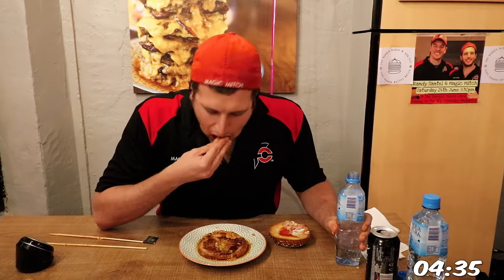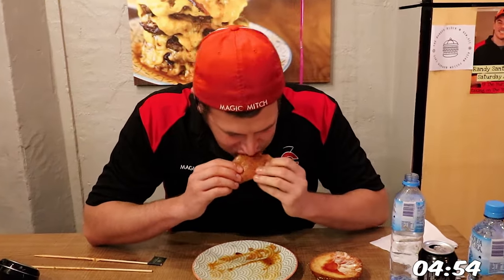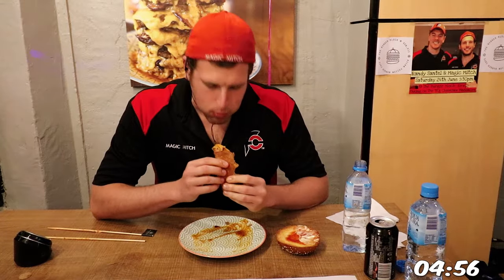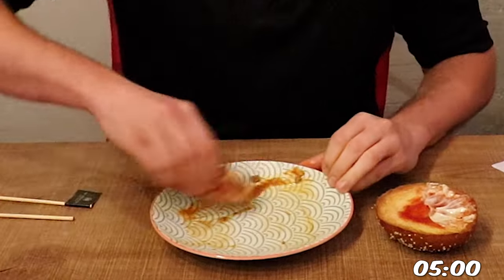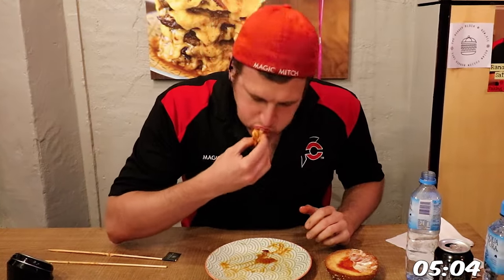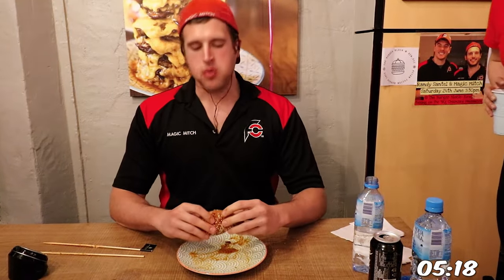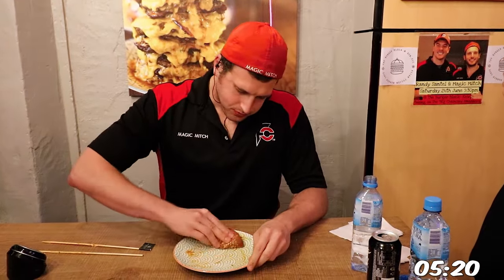And that French sesame brioche bun — oh man, it was soft, and if you know me, whenever I grab some soft buns and shove them into my mouth, I'm gonna have a good time. And this was no different. Even the bits of grease and fusion sauce left on the bottom bun were fantastic — it wasn't overpowering or too savory. It kind of reminded me of a lighter au jus, where it actually complimented the flavors of the bun rather than take away from it.